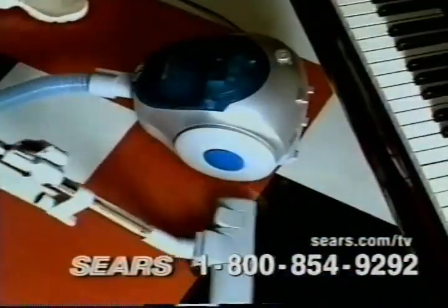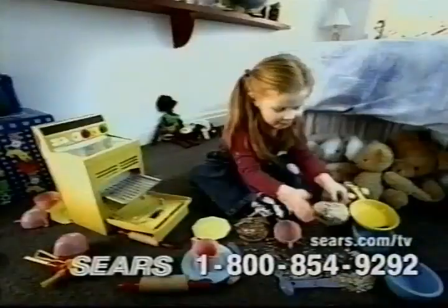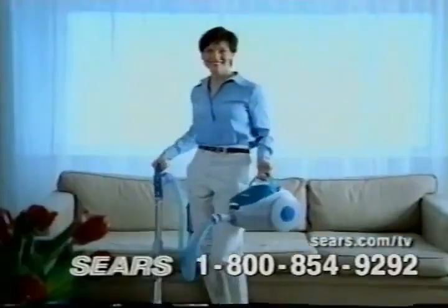It's great for everyone. People with big places. People with narrow spaces. People with pets. Kids. Messy dads. Because it doesn't matter how dirt gets there, just that it does. It's light. It's versatile. It's powerful. Magic Blue. This is not your mother's vacuum.